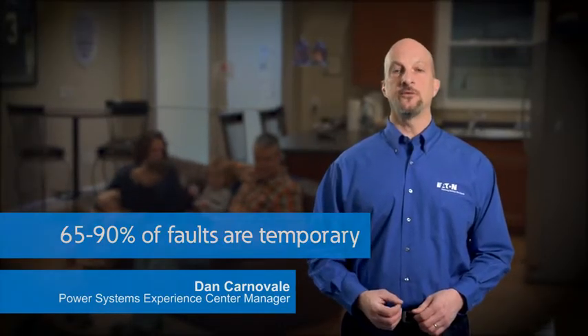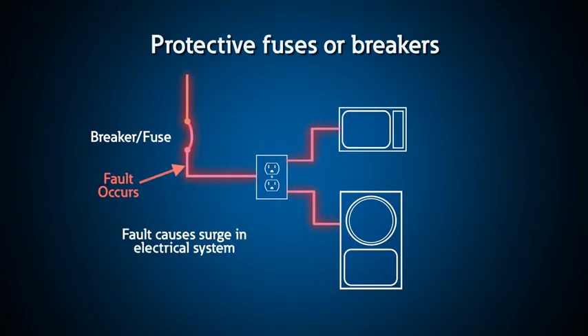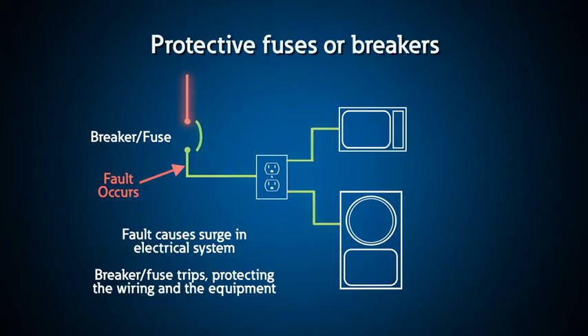65 to 90 percent of faults on utility power systems are temporary faults like lightning or animal contact. Utilities use automatic circuit breakers called re-closers to clear these temporary faults so they don't have to roll a truck to fix the problem. When a fault occurs on an electrical system, protective devices like fuses and circuit breakers are used to remove the excessive fault current to minimize the damage to the electrical system.